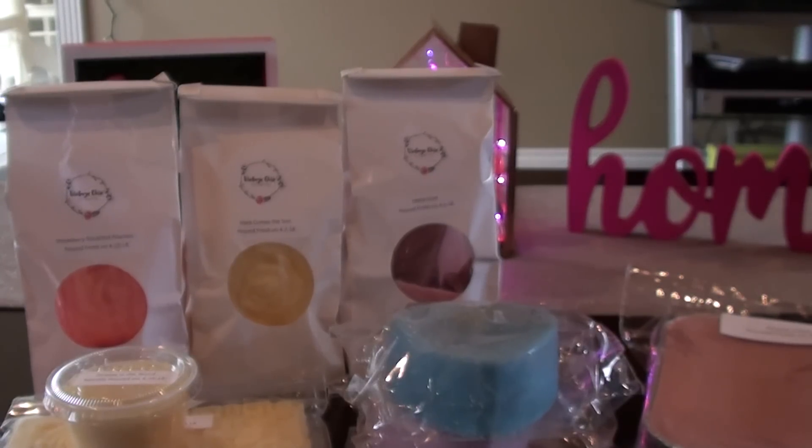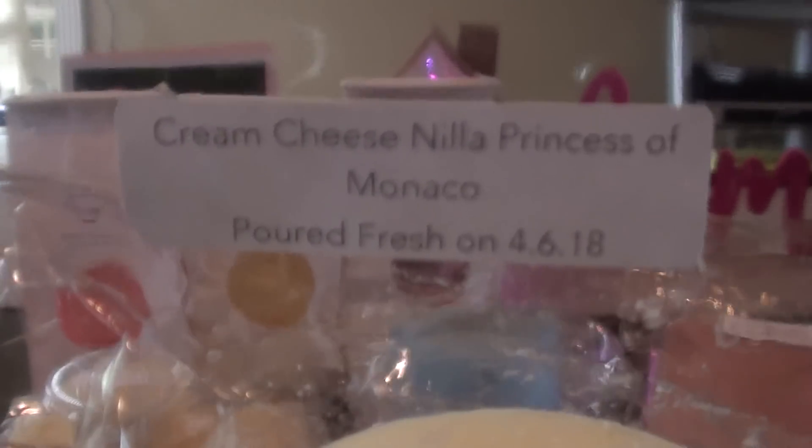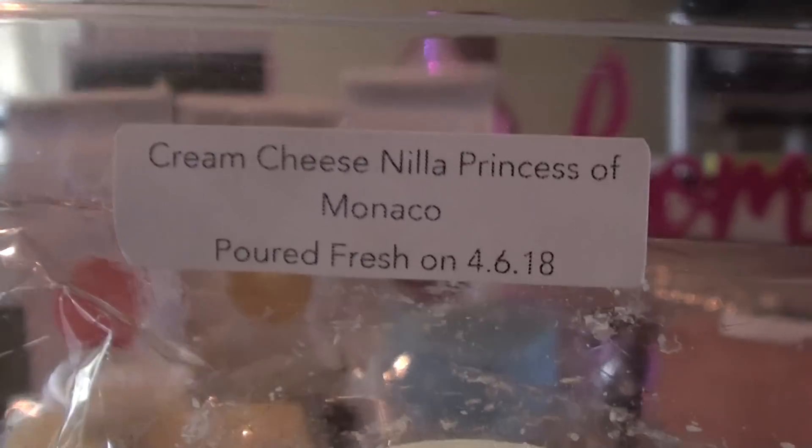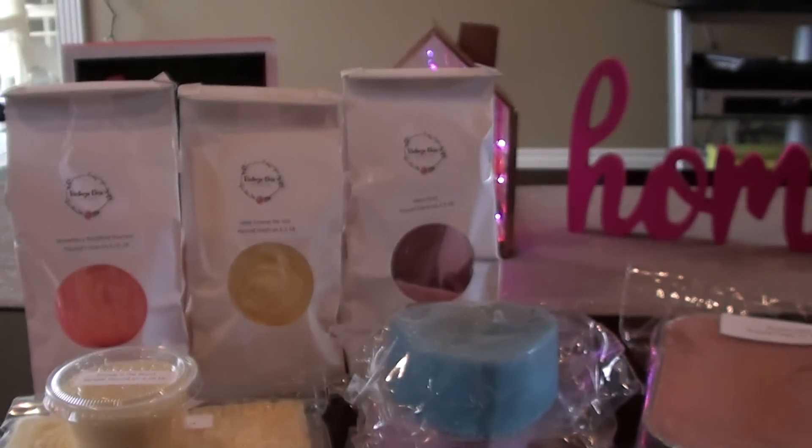Okay, Cream Cheese Makes Everything Better Dahlia Quartet. The first one I got is Cream Cheese, Vanilla, Princess of Monaco — which is lemon curd marshmallow — and then vanilla wafers and cream cheese. Out of all of them, this one mostly smells like Princess of Monaco to me. It's softened a bit by the cream cheese and the vanilla wafers, but I mostly get that lemon curd marshmallow. So that one wasn't that big of a deal for me.